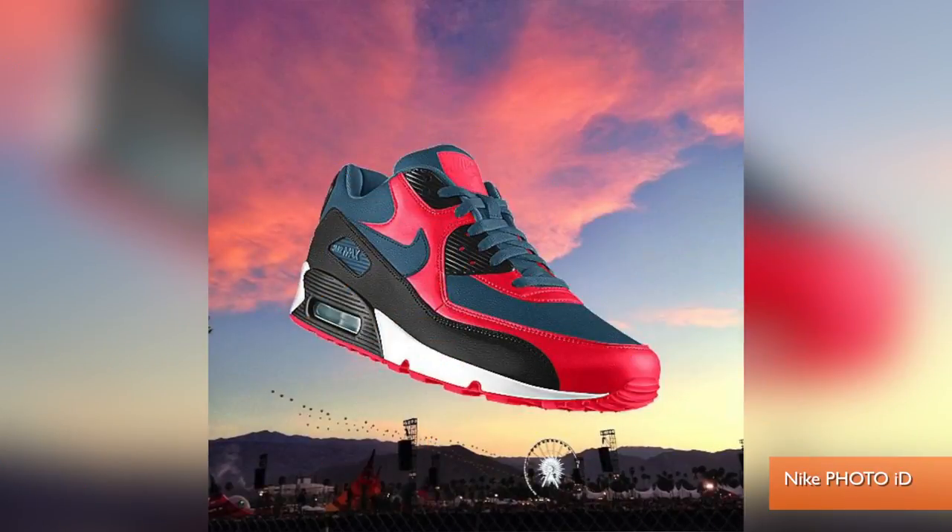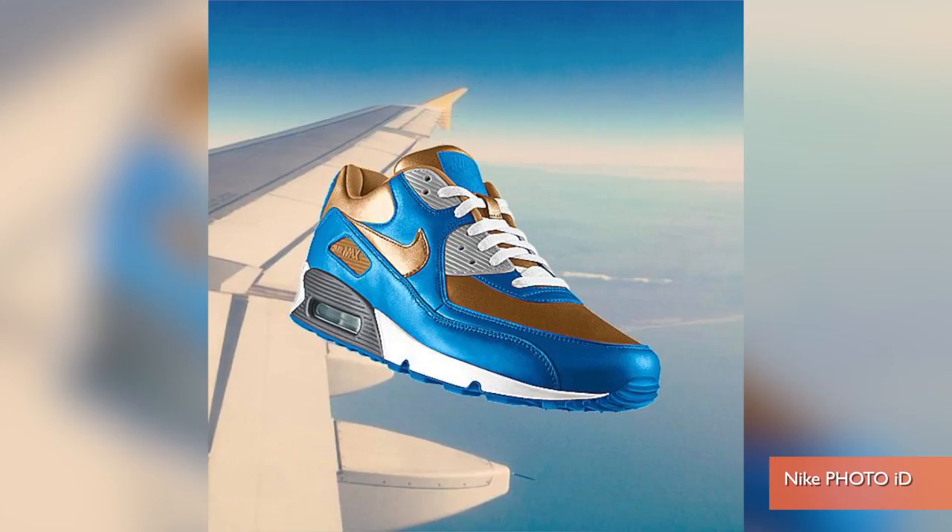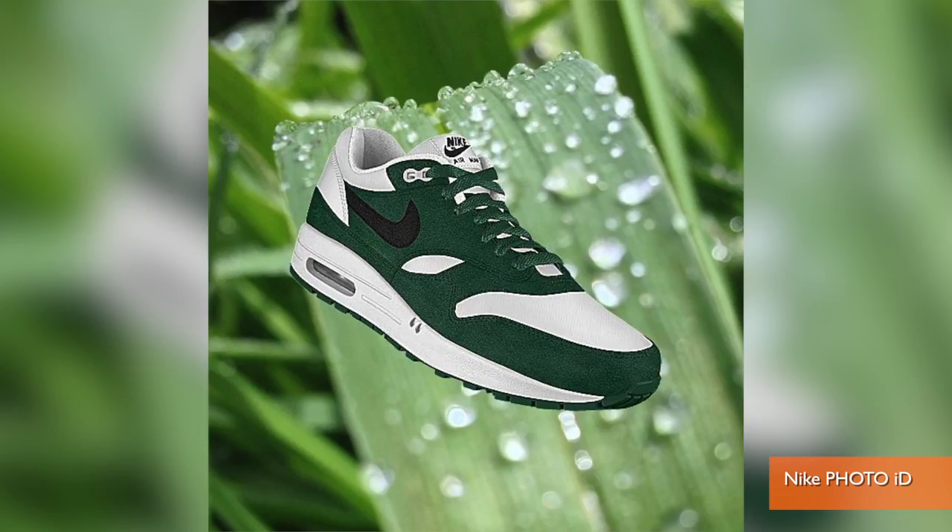Interested in trotting out some fresh kicks of your own design? You can now do that with the help of Nike and your Instagram account. Hey guys, I'm Patrick Jones for Buzz60. Nike's Photo ID will allow you to take your Instagram pictures and create sick and unique shoes.